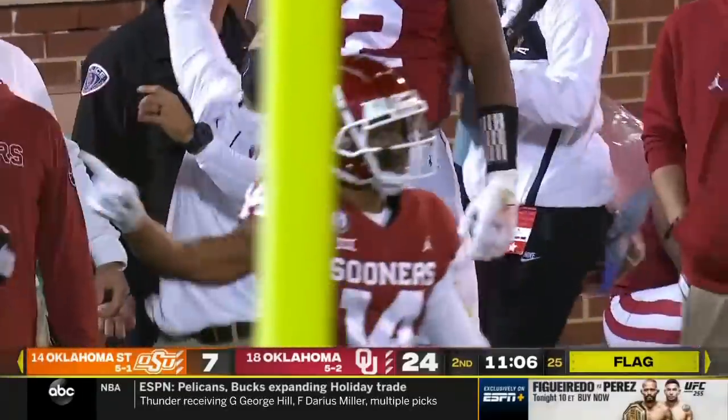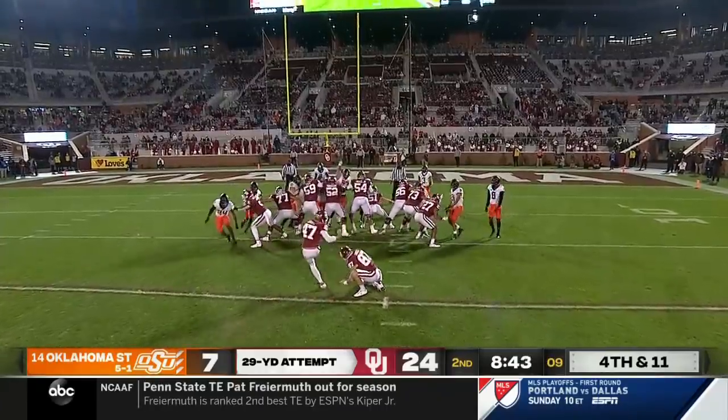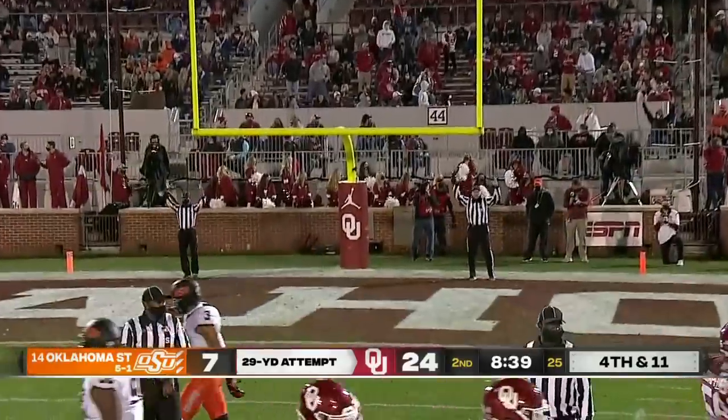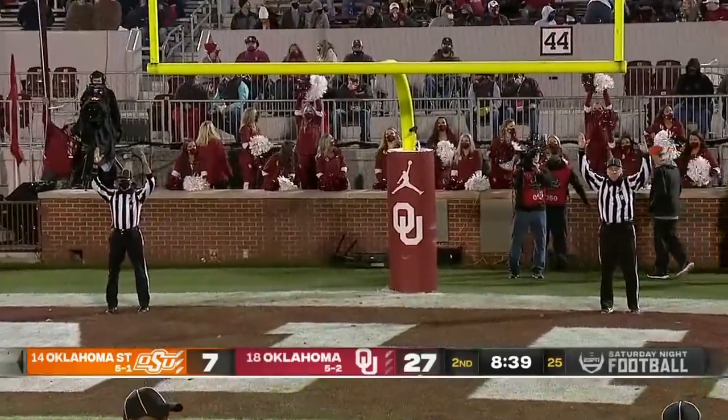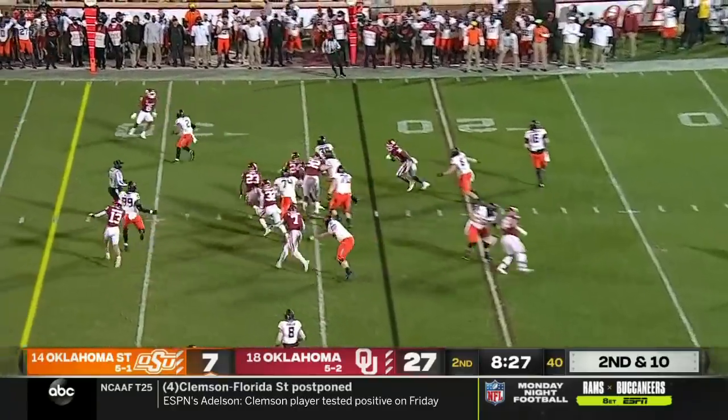Cowboys got anxious there. Extremely reliable from 29 yards — Oklahoma, five possessions, they get points on all five, but the last two have been field goals. Now playing that safety nickel spot.